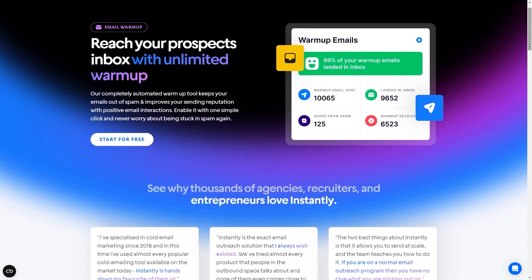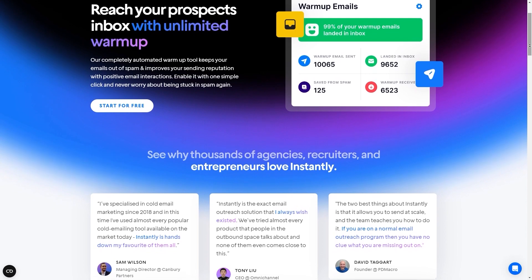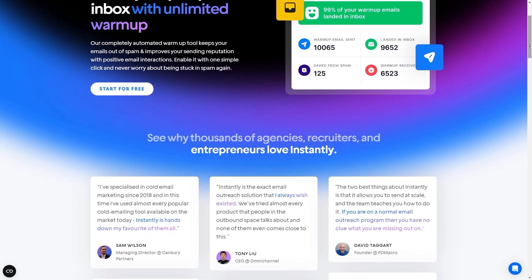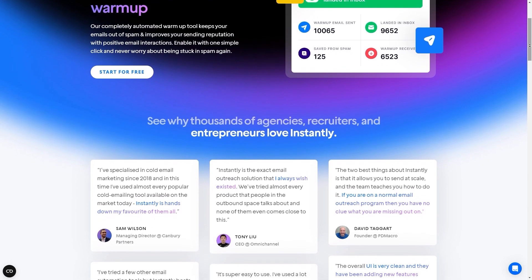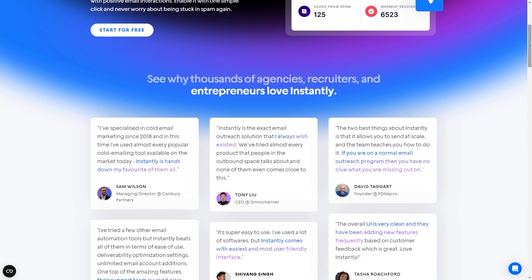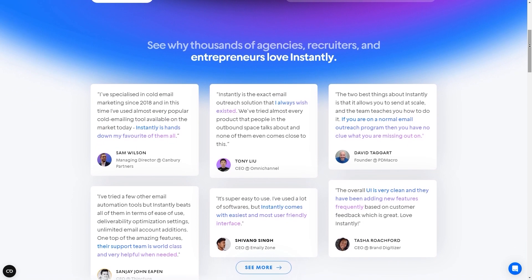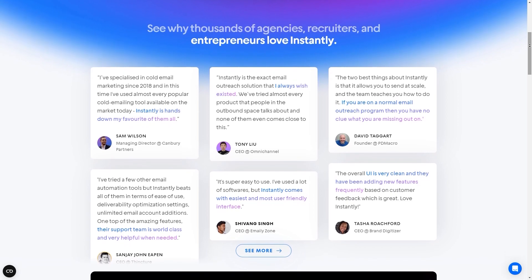Now let's compare some of their key features, starting with lead generation. Both Instantly AI and Apollo offer lead generation capabilities. However, Instantly AI uses a B2B lead database and smart AI for this purpose, while Apollo allows you to research contacts and create lists of prospects based on various attributes.